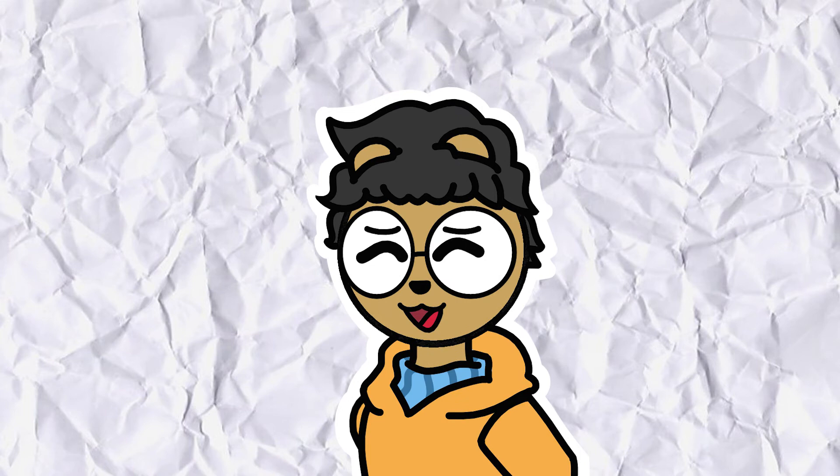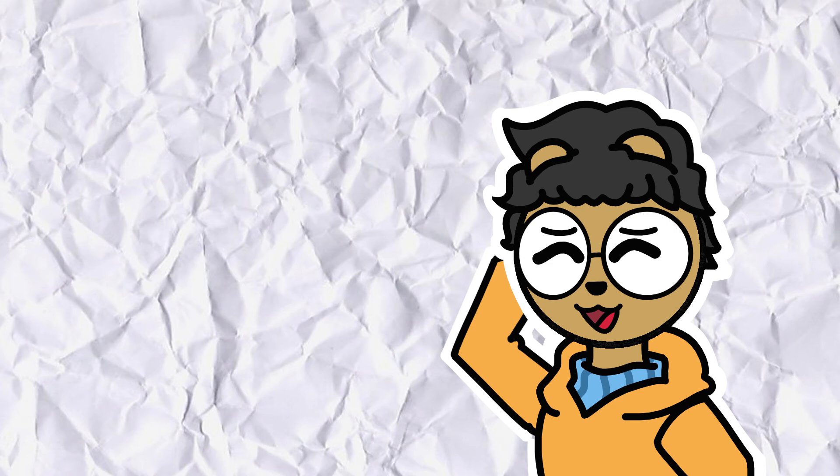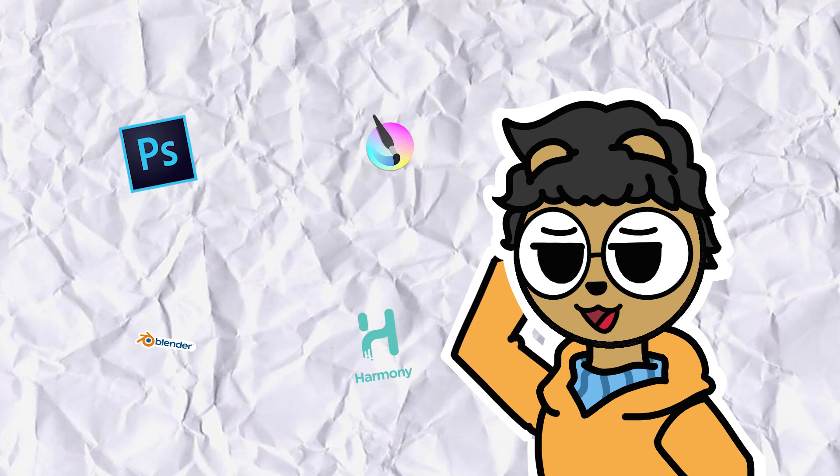The other challenges that I had to face were with software. The original style that I wanted to make for this animation was supposed to be based on BattleBlock Theater's cutscene. I spent over a month and a half learning to animate in different software such as Photoshop, Krita, Toonboom, and Blender. Unfortunately, things didn't work out so I had to go with Adobe Animate instead.